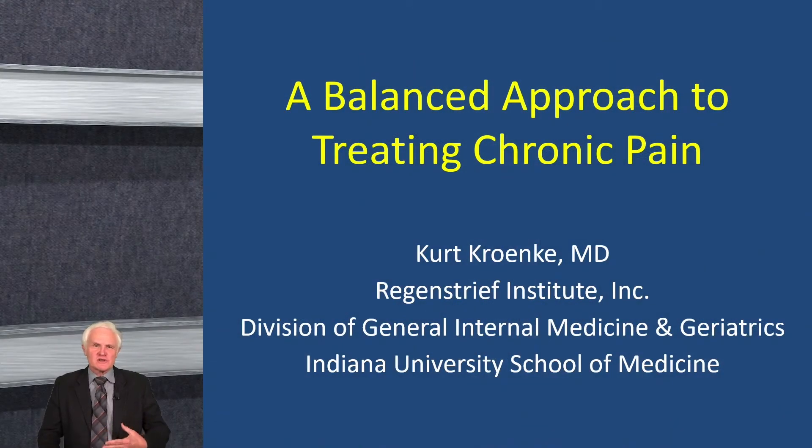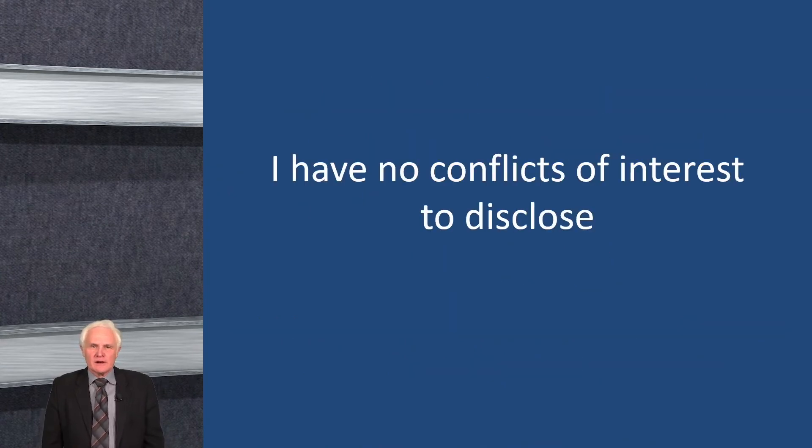Welcome. I'm Kurt Kroenke, a professor of medicine at Indiana University. I'm pleased to be talking to you about a balanced approach to treating chronic pain, which would include both medications as well as non-pharmacologic types of treatments. I have no conflicts of interest to disclose.